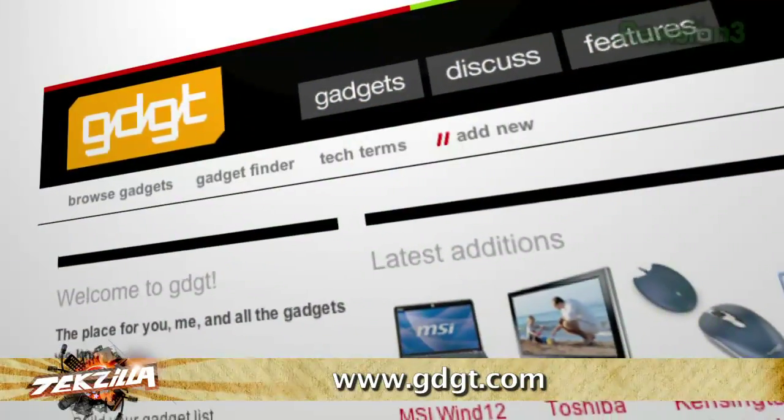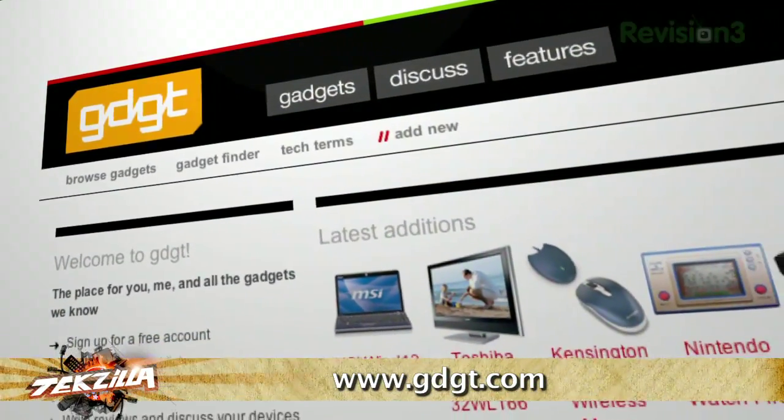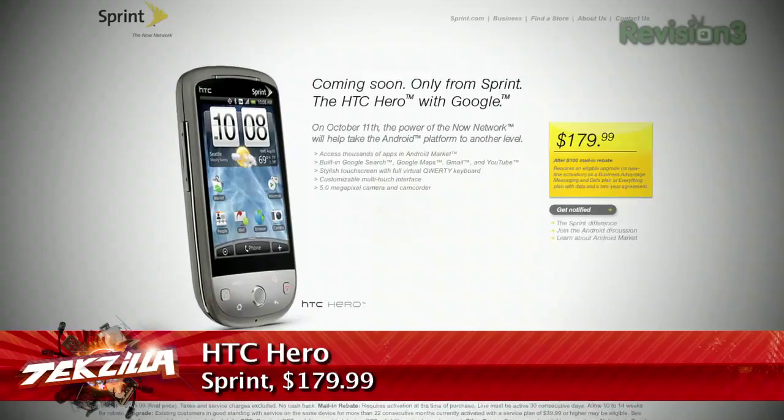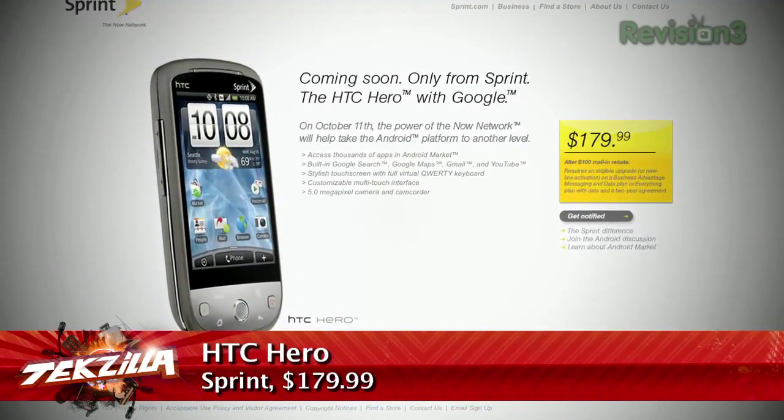You're the co-founder of a gadget-obsessed website, GDGT.com. Do you have a shiny, happy gadget with us? I've got a few. Do you want to show us the phone? Let's do it. If you haven't seen it, ladies and gentlemen, the HTC Hero. This is actually coming out real soon in the U.S. on Sprint. It actually looks a little bit different on Sprint, though.